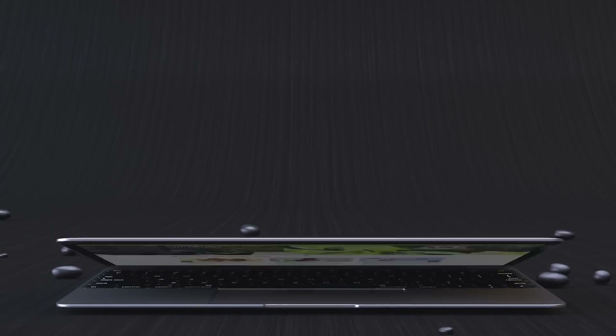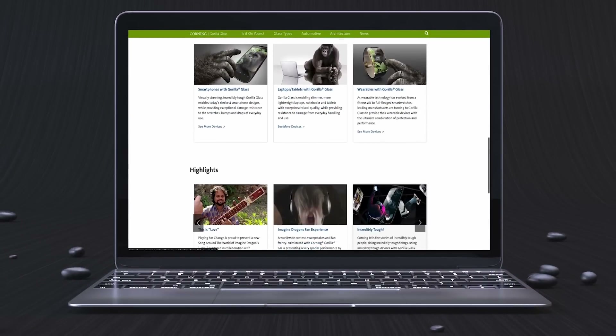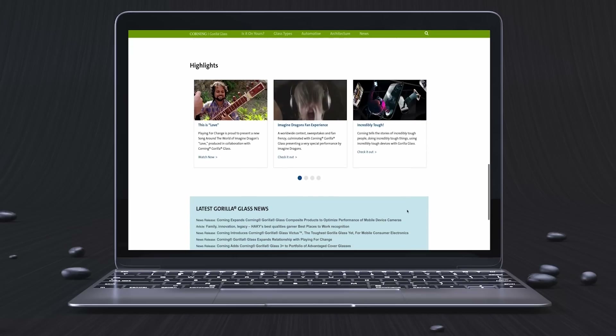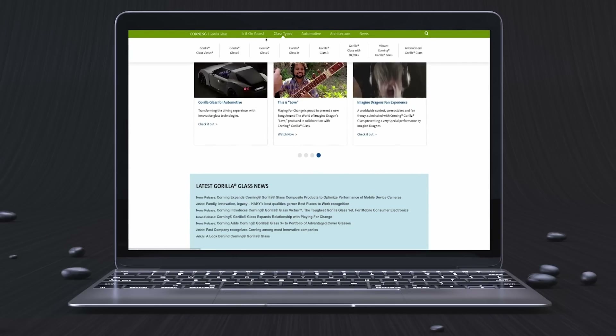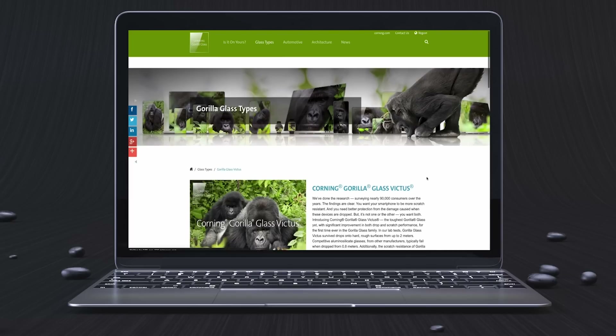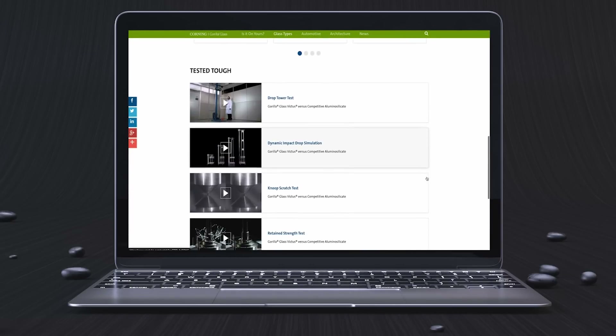Don't worry — I already did the legwork for you. All you need to do is go to the company's website, the link for which will be down in the description box, and access the 'Is It On Yours' tab. From there you'll be presented with a list of smartphone brands — just click on any phone maker to see if their offerings come with Corning's latest advancements, including Gorilla Glass for the front and back, as well as the new Corning Gorilla Glass with DX or DX Plus. That's all from me — this is Pratik from 91mobiles, signing off.